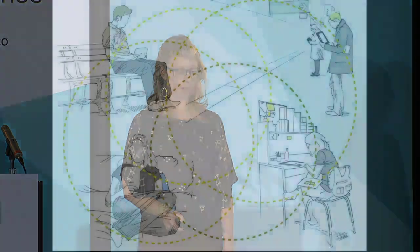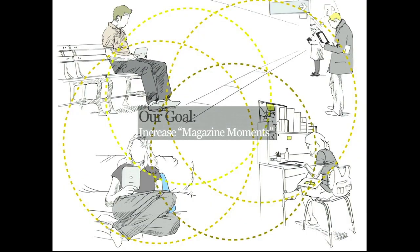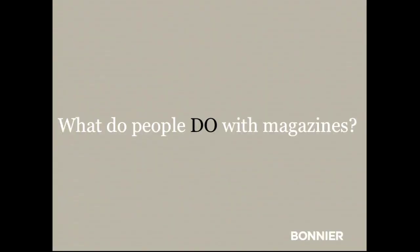What we aimed to do was increase what we call magazine moments — the touch points where people go back into those monthly issues and get engaged with the content again. Because what we're creating is apps, and among all those little square icons on your iPad, we have to get people to say, 'I want to read Popular Science again.' So one of the questions we asked in our consumer research was: what do people do with magazines? What are the activities we could use to get them to come back and touch the magazine again?